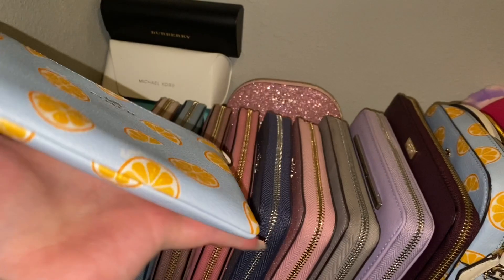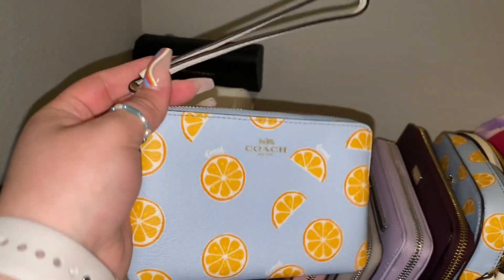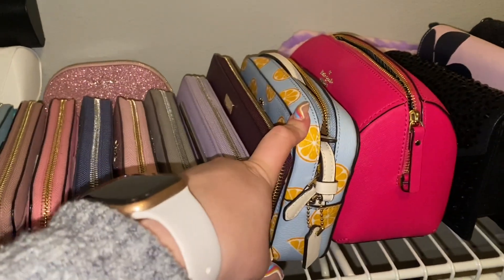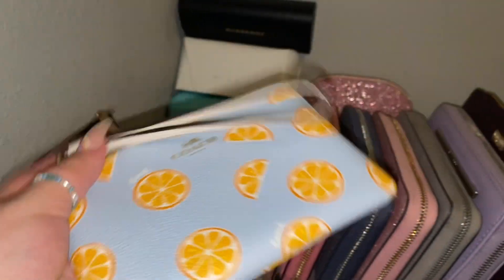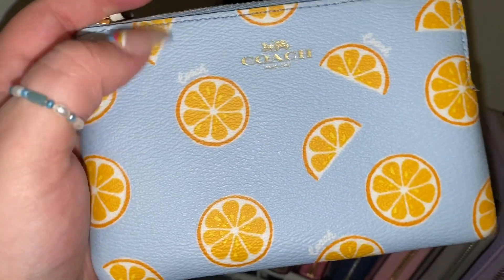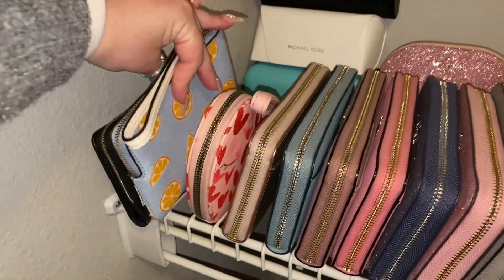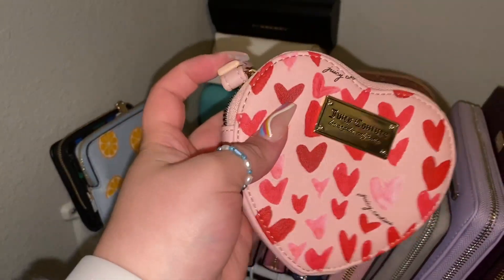I got this really cute orange slice wallet by Coach from TJ Maxx — I think it was only $24.99. You could use it as a wristlet if you're going somewhere minimal, or use it with the matching bag I also got. Some people on my video were saying lemons because of the seeds and the word 'fresh,' but I read it's actually a certain type of orange.